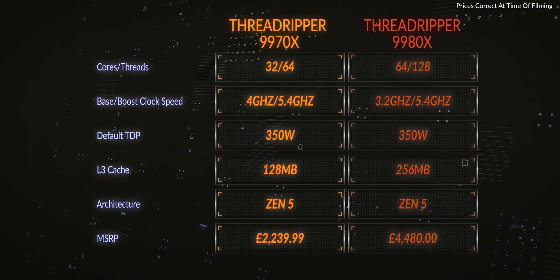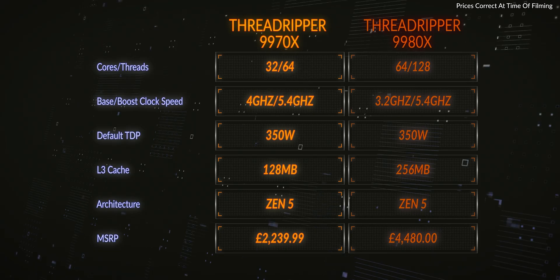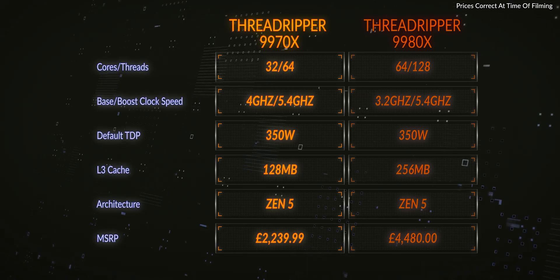The AMD Threadripper 9980X is a 64-core part with 128 threads, should your software support simultaneous multithreading. The base clock is 3.2 GHz, with a maximum boost frequency of 5.4 GHz, given that the CPU remains below the default TDP of 350 watts. It has 256 MB of L3 cache and is also on the Zen 5 architecture, priced at £4,480.